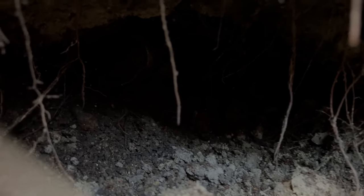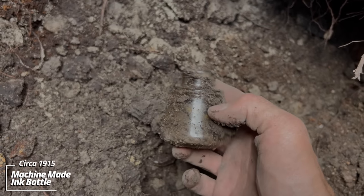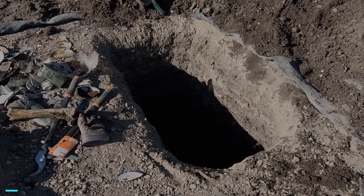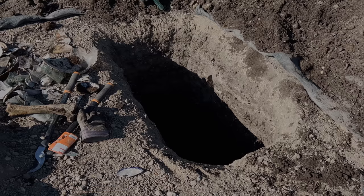I was picking around with a two-prong pitchfork, felt something. It's a little ink bottle — machine-made. And that's it. Confirmed: the pit's done. It was six feet deep, five feet long, three feet wide.